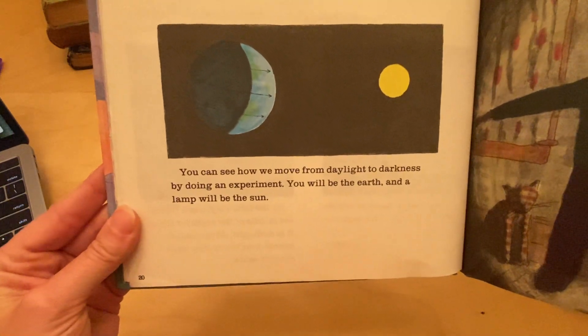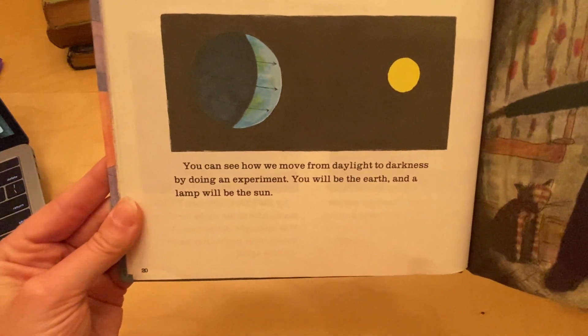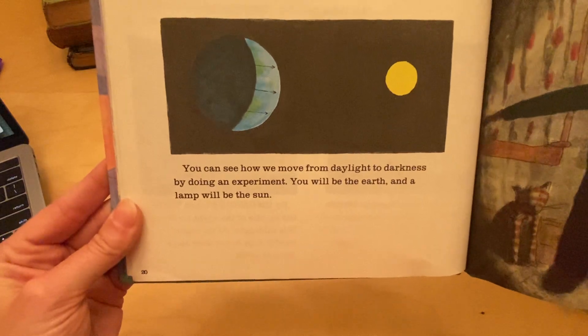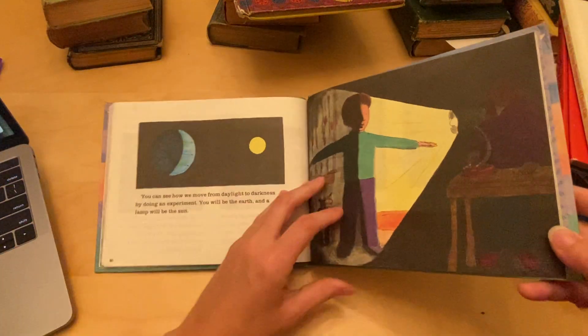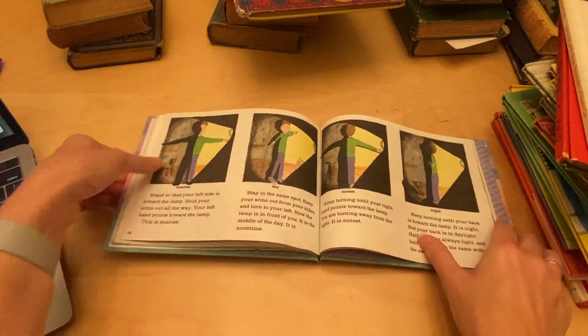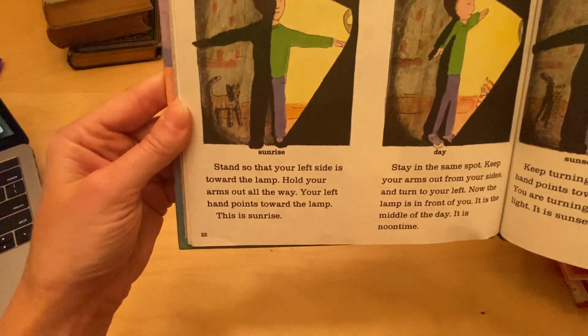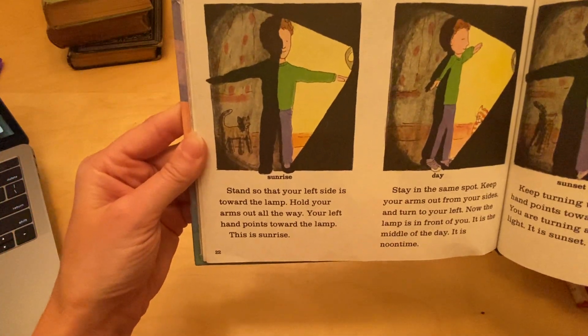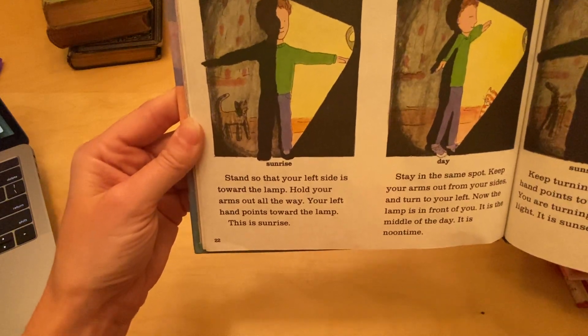You can see how we move from daylight to darkness by doing an experiment. You will be the earth, and a lamp will be the sun. Stand so that your left side is toward the lamp. Hold your arms out all the way. Your left hand points towards the lamp. This is sunrise.